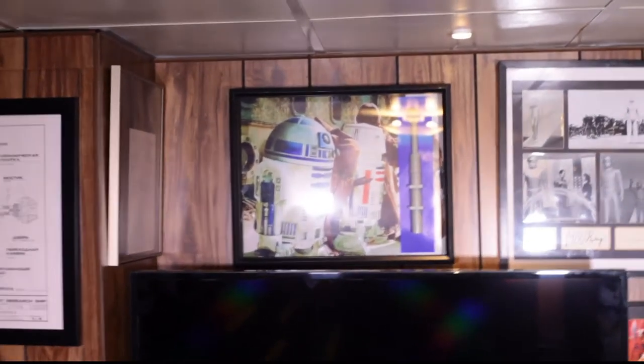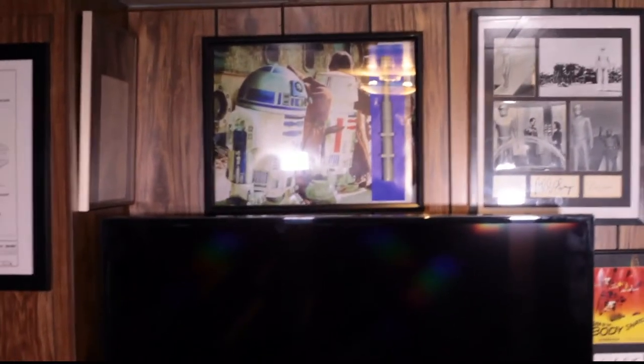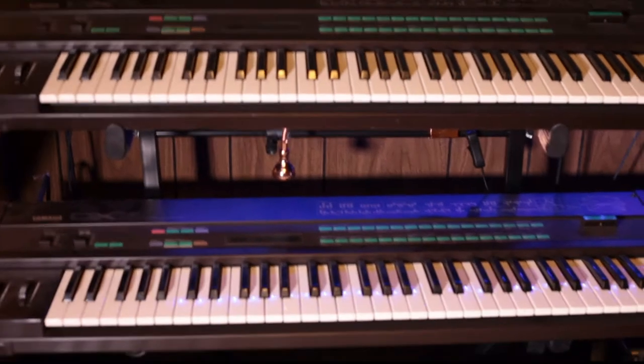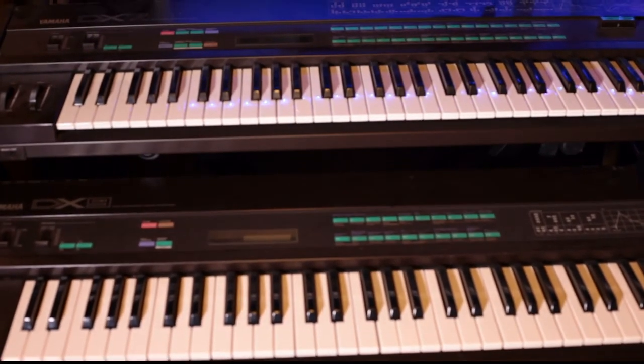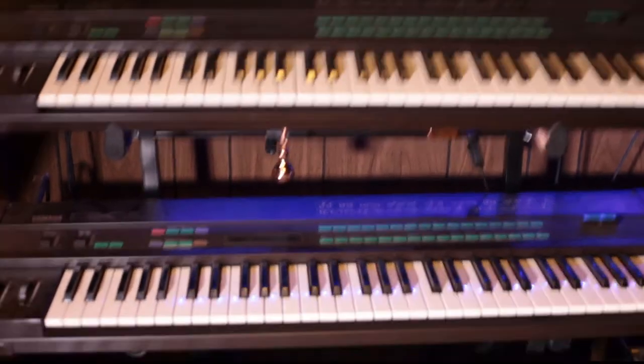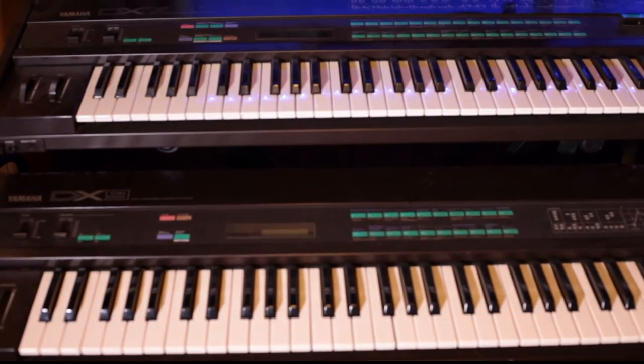Over there is a droid — a Star Wars droid piece. Some random autographs, a cool Han Solo toy. So there's the back wall. Here's the music studio area. What we have here is not one, not two, but three Yamaha DX keyboards — are you kidding me? We have two DX7s and a DX9. Pretty sweet.